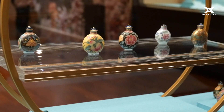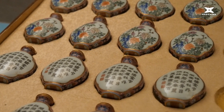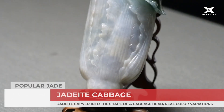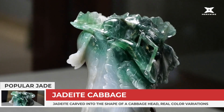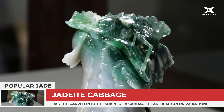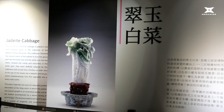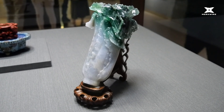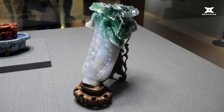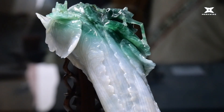With a collection of this size, only 1% of the collection is exhibited at any given time. The rest of the collection is stored in temperature-controlled vaults. One of the most famous pieces of jade carvings in the museum is the jadeite cabbage — jadeite carved into the shape of a cabbage head, with a large and a small grasshopper camouflaged in the leaves, masterfully combining the various natural colors of the jade to recreate a real cabbage's color variations.